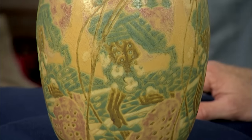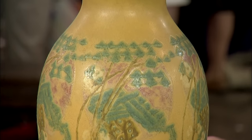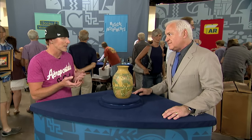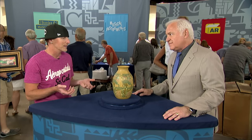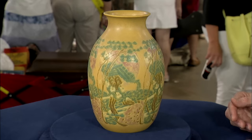Me and my wife were shopping at a local Goodwill. I saw it sitting on the shelf and thought it was so beautiful. I knew it was good quality, but I knew nothing about it. So I picked it up and looked — it had markings. I don't know who made it, but for $4.99, I'm going to buy it.